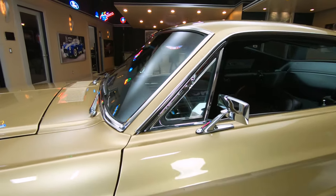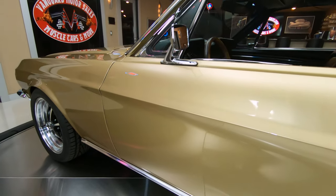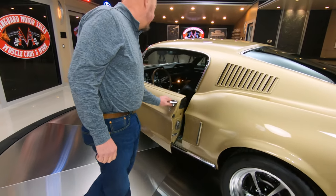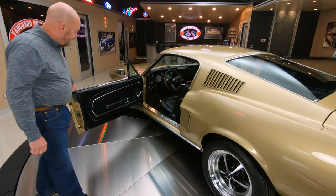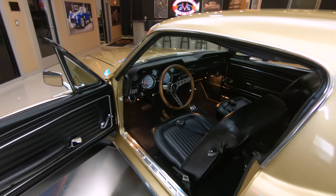Door gaps are looking good, doors lined up nice with the opening, got the rocker moldings on there. Check out the interior — my favorite color.